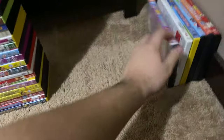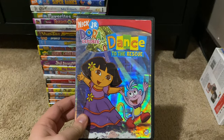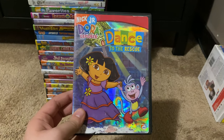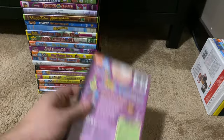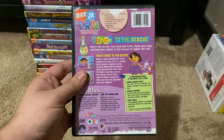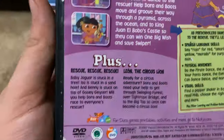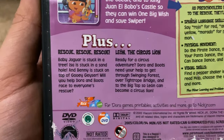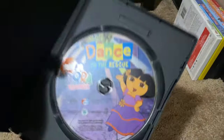Okay, next up we got is Dora the Explorer Dance to the Rescue 2005 DVD. So here's the front, spine, proud picture of Dora, the back. The only episode here is Dora's Dance to the Rescue, but the two bonus episodes are Rescue Rescue Rescue and Leon the Circus Lion. Here's the disc.